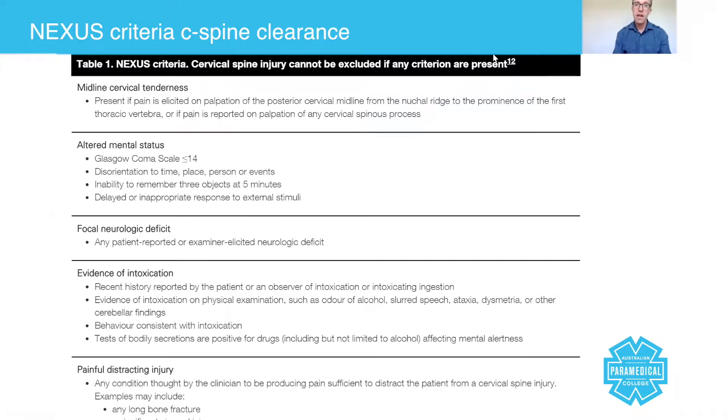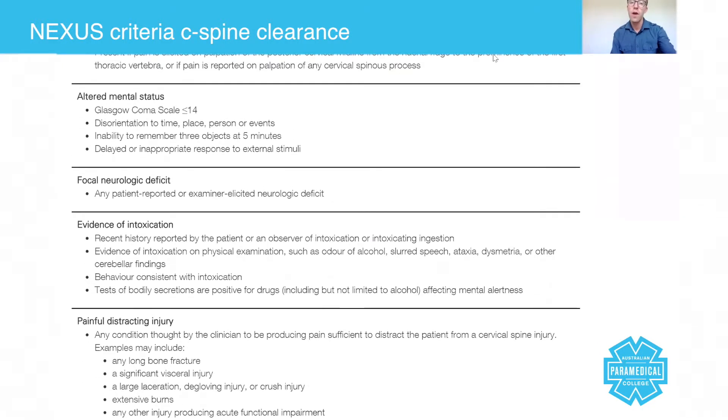The NEXUS criteria pivots around five key criteria: number one, midline cervical tenderness; number two, altered mental status; number three, focal neurological deficit; number four, evidence of intoxication; and number five, painful distracting injury. Let's go through these together.